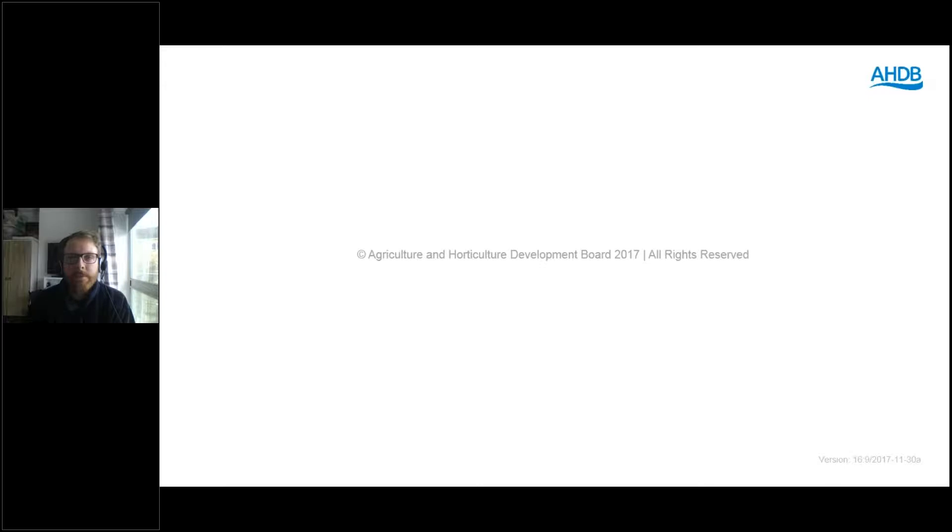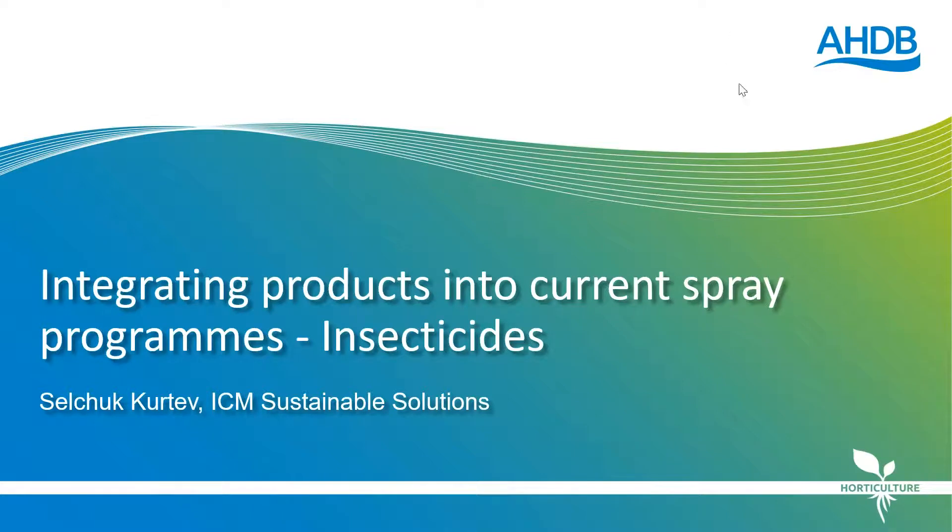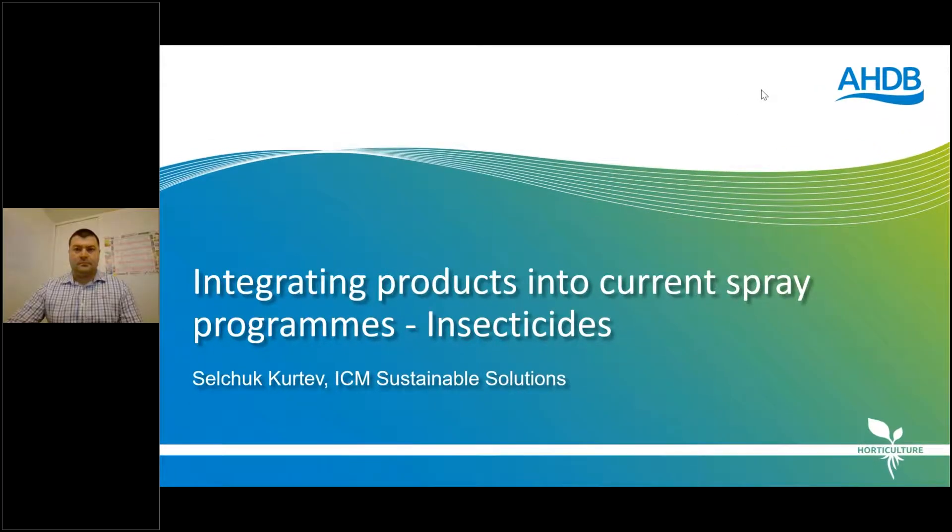Wayne thanks Dave and moves on to Selchuk, who will give thoughts on how to integrate these products into current IPM programmes. Wayne notes there are only time for two or three examples here, but there are more examples in the handout, so attendees are encouraged to download it by the end of the webinar.